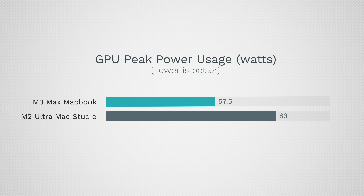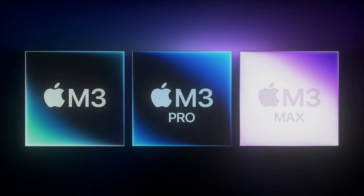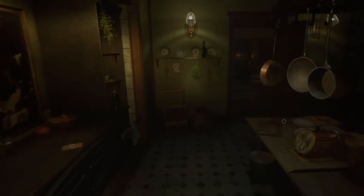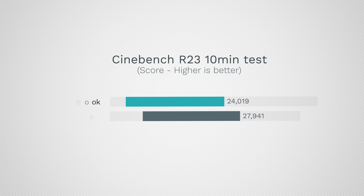The power usage of the Mac Studio is 44 percent higher than the MacBook. One thing to keep in mind is that the M3 family now has ray tracing, so there are going to be a lot of games that support that — giving you better visual effects, lower power usage, and a better experience. That is impressive for a laptop.